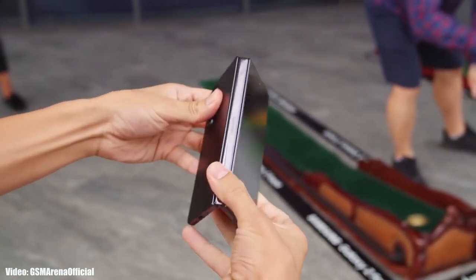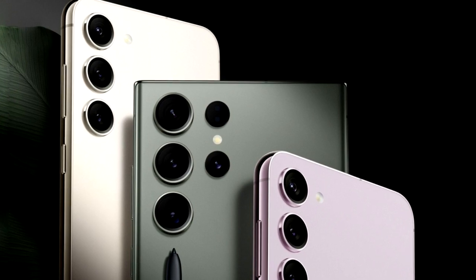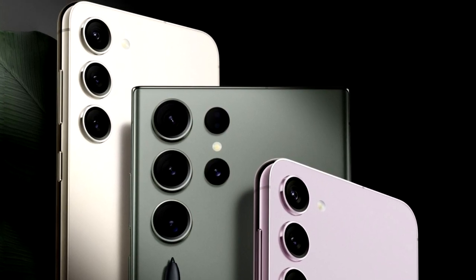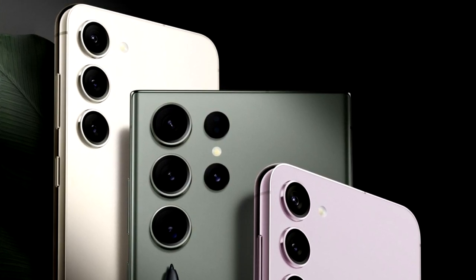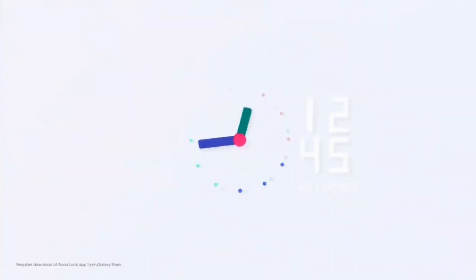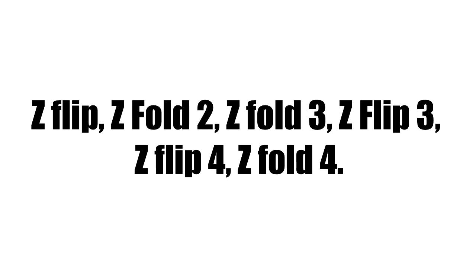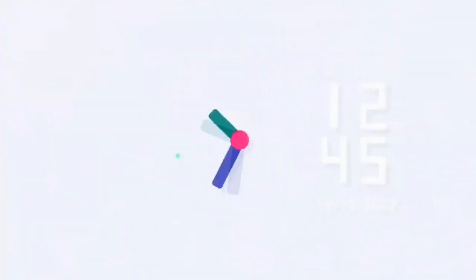We're just a few days away from the launch of Samsung's 2023 flagship Galaxy S series smartphone lineup, the Samsung Galaxy S23 series. But before that, let's take a look at the foldable smartphones from Samsung that will get the One UI 5.1 update. If you have the Z Flip, Z Fold 2, Z Fold 3, Z Flip 3, Z Flip 4, or Z Fold 4, you will definitely get the One UI 5.1 update from Samsung.